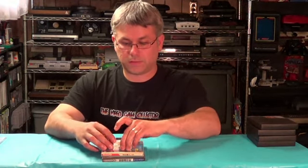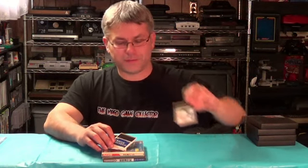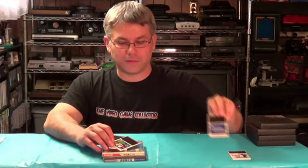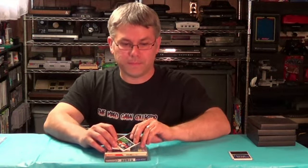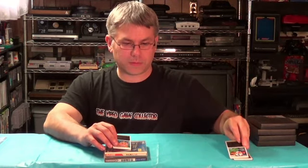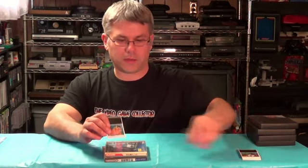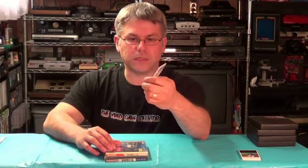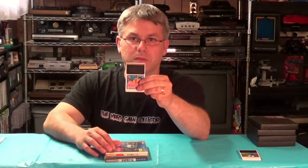I picked up some PC Engine games: Jack Douglas Golf, Power Player Soccer, Power League baseball, and one of the Momotaro game cards — I believe this is a Senseikan card.